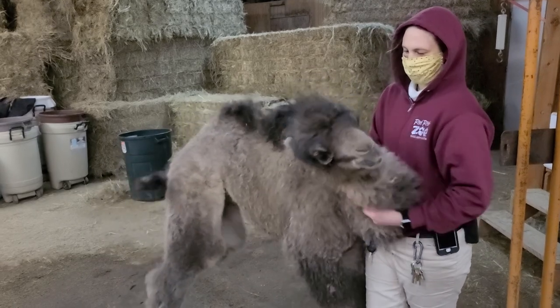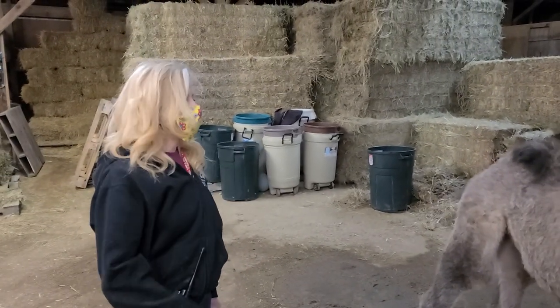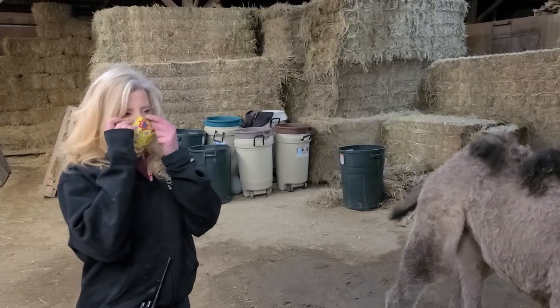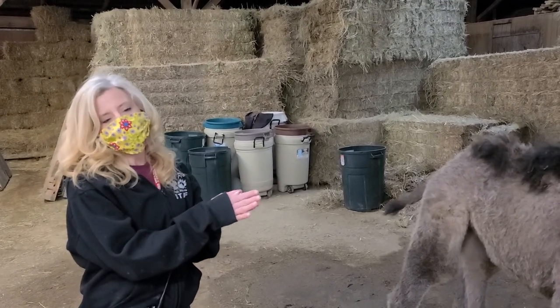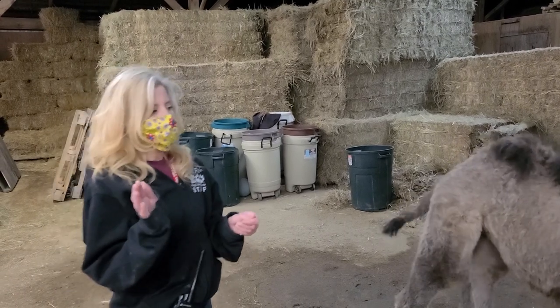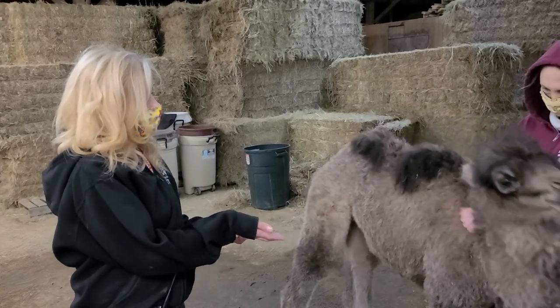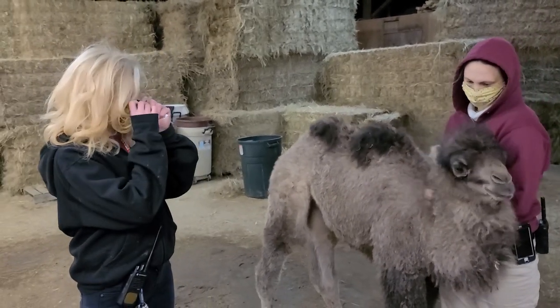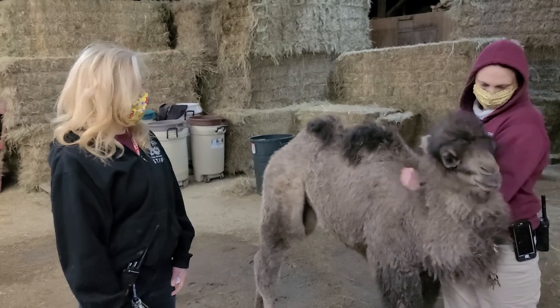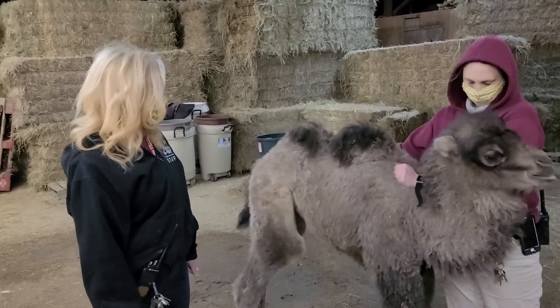She loves to be scratched. We do take her out in the arena several times a week, and that is just to help her get used to people because she has to be able to live kind of a dual life — where she spends time off knowing how to be a camel and behave like a camel, but she also has to understand humans and how to navigate life with humans as well. And she's doing pretty well at that.